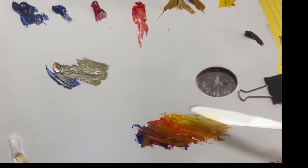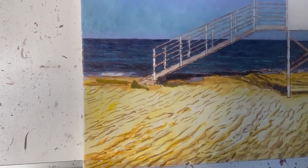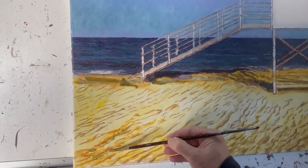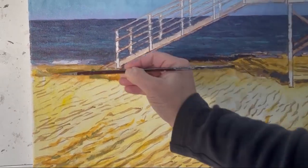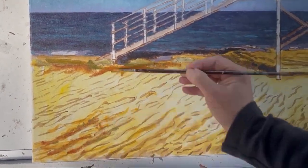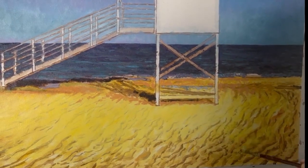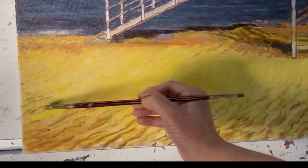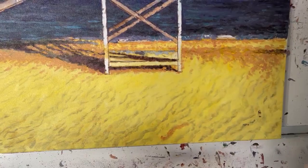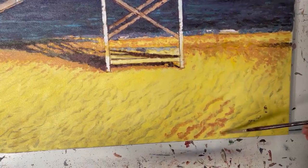The golden colour of the sand is complementary to the blue, so I need to handle it very carefully. It's a difficult mix to work with as it has a tendency of looking glary. I tone it down a bit with a touch of violet. I try to suggest the ripples of the sand and its shadows, painting smaller and lighter strokes as it recedes into the distance.